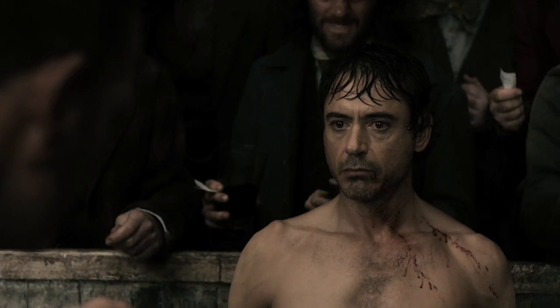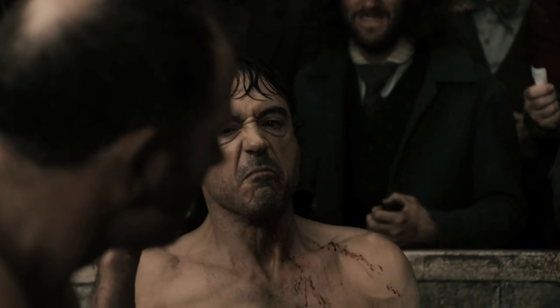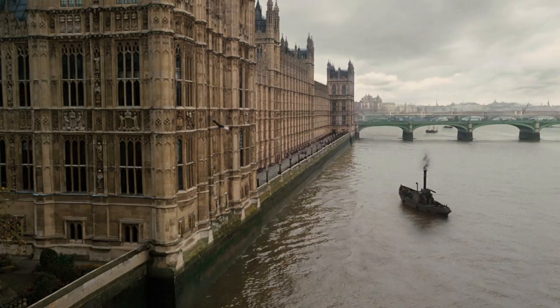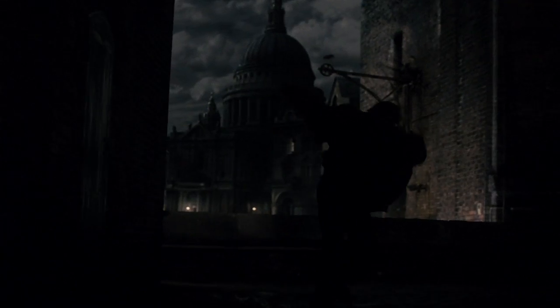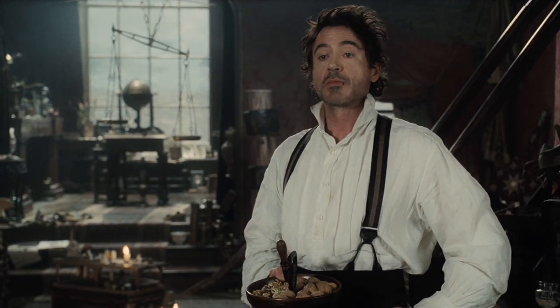Sarah Greenwood is the production designer on Sherlock Holmes, and she certainly meets criteria number three. She's working with a highly visual director, Guy Ritchie. She has a great variety of wonderful English locations as well as great sets, very theatrically rendered, great steampunk props, excellent costumes. She's supported by it all and she also has great visual effects.